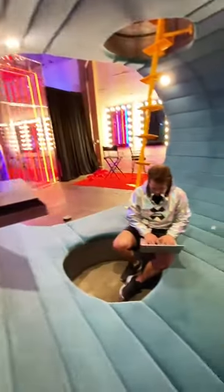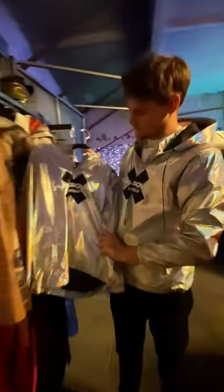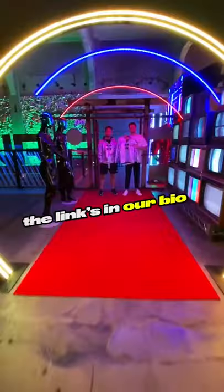As aspiring creators ourselves, we know the grind of trying to build a fan base on TikTok. So when it came to our gaming company's official apparel, we really wanted to make something that could potentially help you pull in some more views. The link's in our bio,